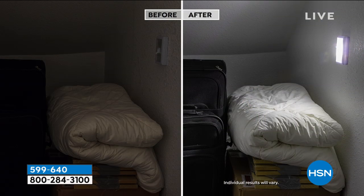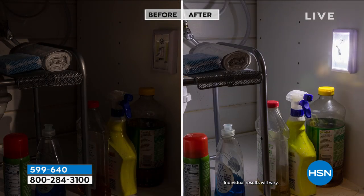We're showing you before-and-afters of how we've utilized this light. Look at the difference — the amount of illumination is really bright. That's the COB LEDs — that's the top-of-the-line LED. Look at that under a cabinet — you couldn't see what was going on before.